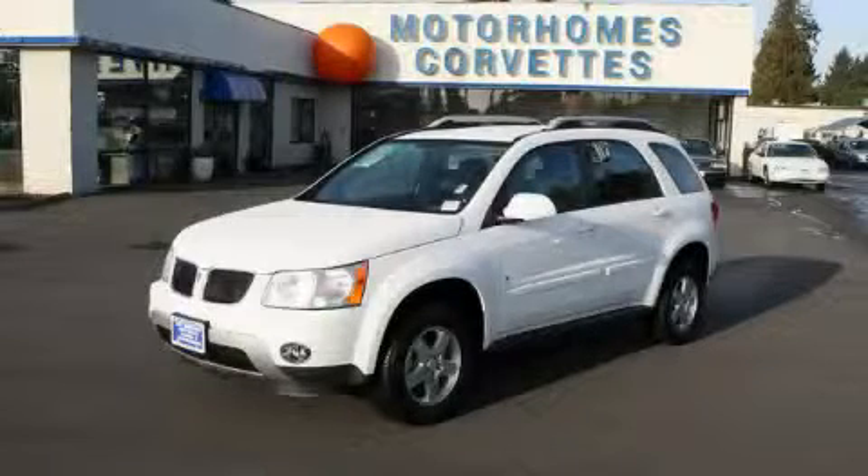This is a 2008 Pontiac Torrent. Safety, space, and comfort.